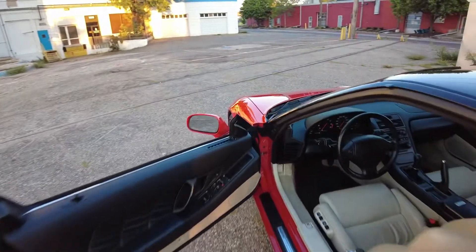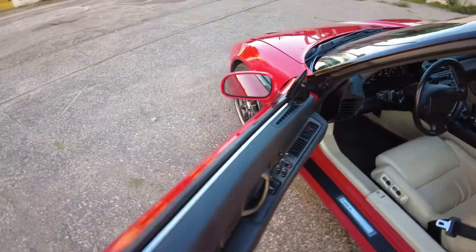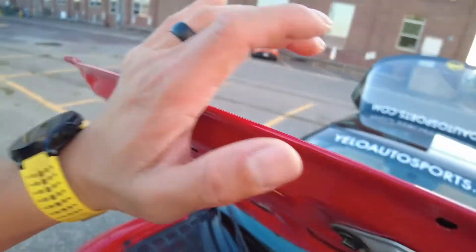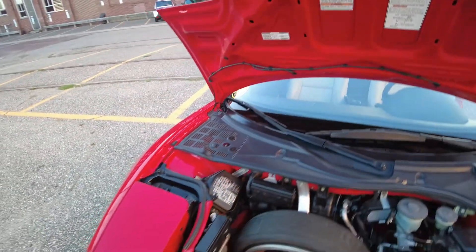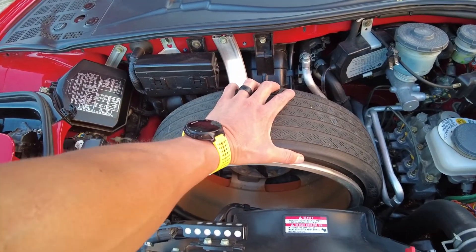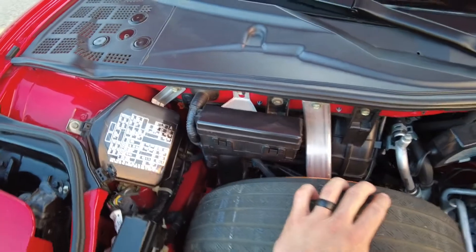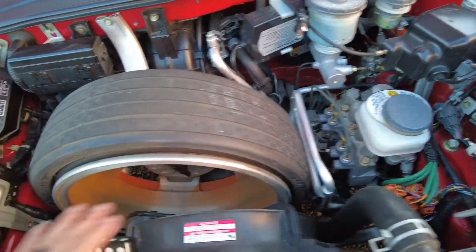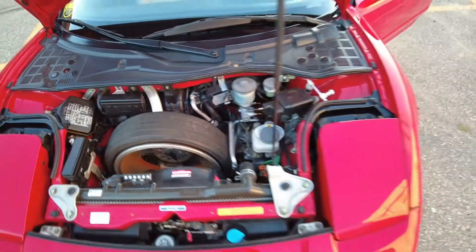Let's open up the front hood to show you guys what's up there — the latch is right there. Here is the frunk. The original spare tire is still right here. I could probably take it out since it wouldn't do much help if I got a flat, but I kind of enjoy the nostalgia of having it here. As you can see, everything in here is very clean still — the paint from the inside is clean, the plastic is clean. I could dust things off a little bit, but it's really not that bad. We'll get to cleaning it probably before the winter.